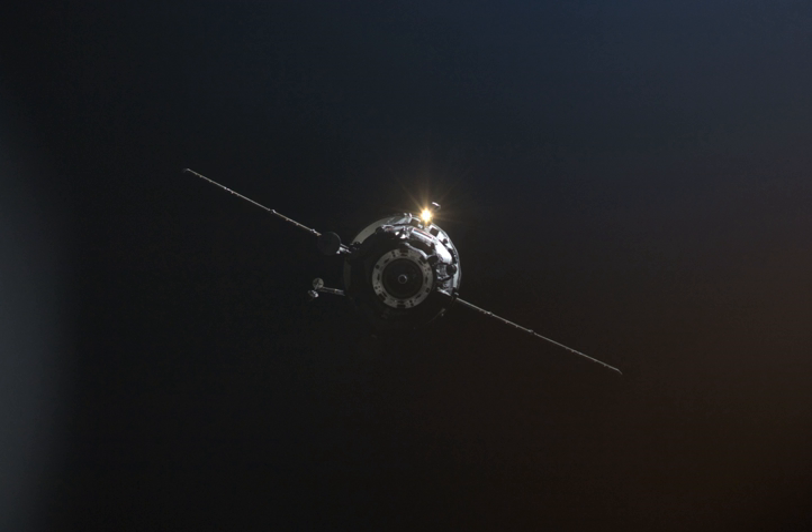Cosmonauts Skvortsov and Kornenko monitored the undocking with photo and video cameras, focusing on the Progress docking mechanism to confirm that there were no missing or damaged O-ring seals on the docking interface.